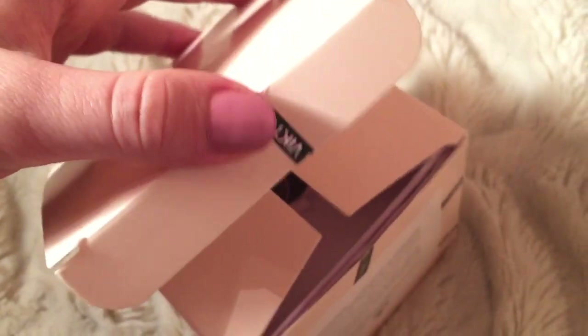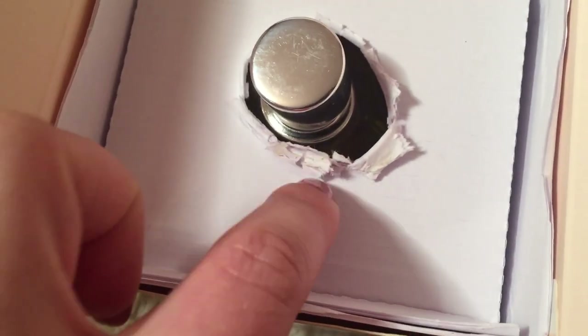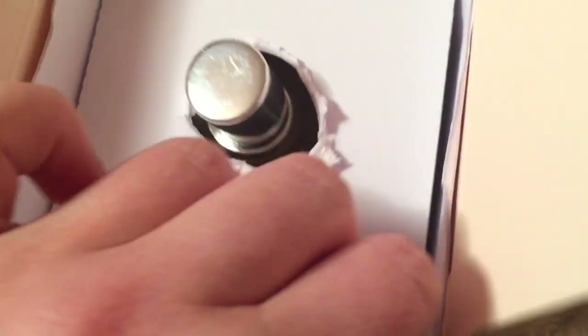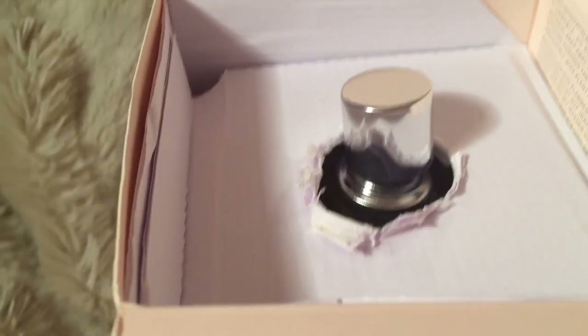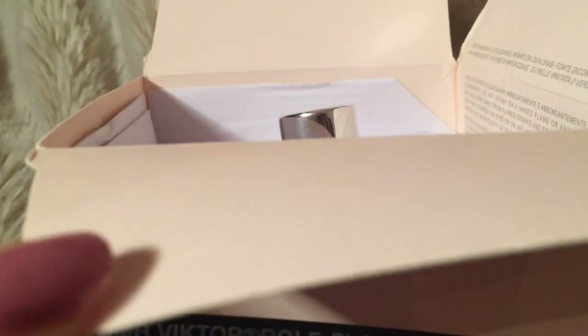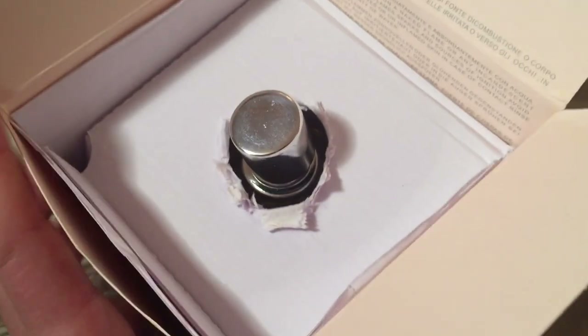It's dented too. Okay, let's do the big reveal — let's see how the actual bottle looks. Is that what you would want to see in a nearly $200 perfume? The lid is kind of off, so it's probably like a return. It might be an authentic return, but it's definitely not brand new like they said in the listing.